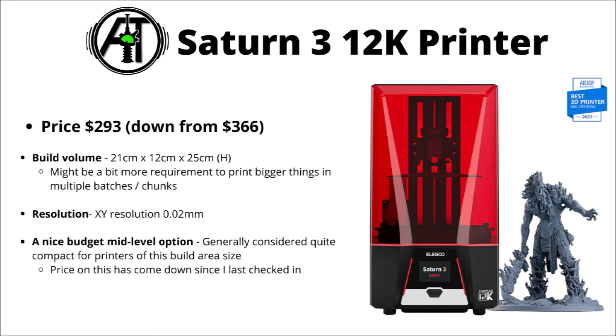They still have their Saturn range on the go — the Saturn 3 still appears to be on sale, and I consider it an absolutely amazing entry-level 3D printer. At $293 at time of recording with the sale, it offers a bigger build volume at 21x12x25cm, which is pretty handy for printing entire squads or bigger vehicles. I'd say that's probably worth the extra investment if you have the money to spare, depending on your purposes and budget. It's got a pretty awesome XY resolution and is just a good all-rounder.